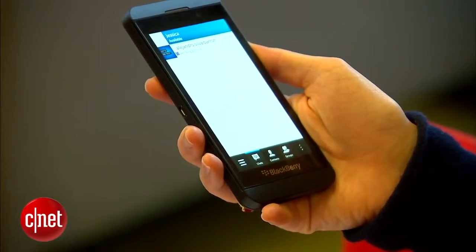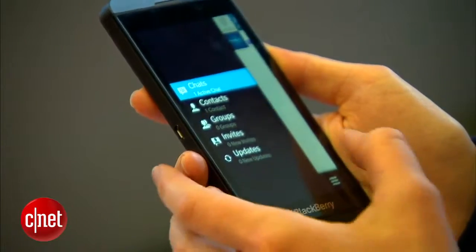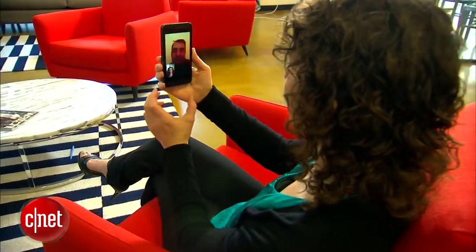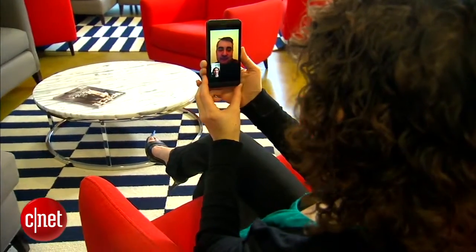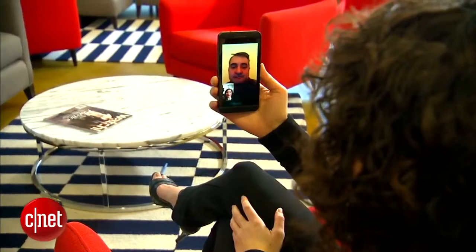BlackBerry Messenger is another RIM claim to fame, and in this update it's the best it's ever been. You can use NFC to get new contacts in real time — like if they're standing right in front of you — and in addition to free messaging one-on-one or with a group, you can now do voice and video calls as well. I only did one test call so far and it worked great.